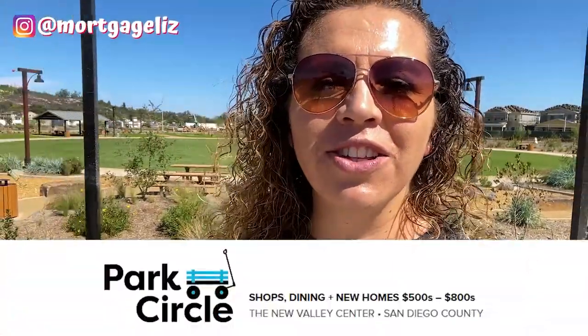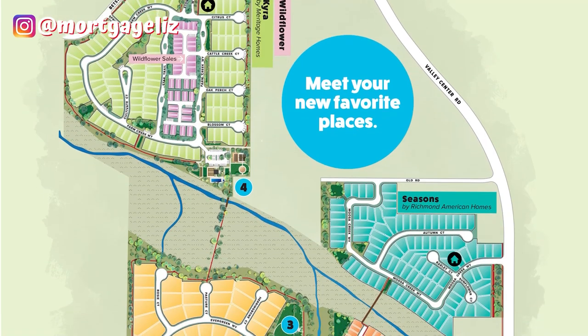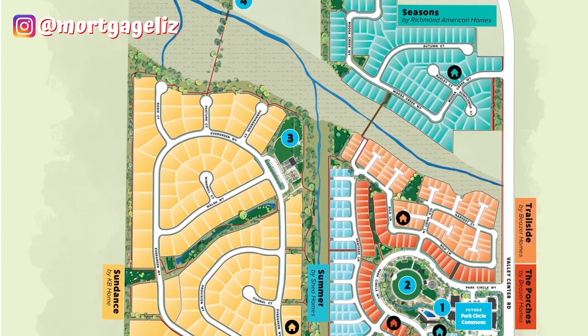Today we're going to be checking out Park Circle, located in Valley Center, California. Park Circle is five developers that got together to build a whole bunch of houses at the bottom of the hill in Valley Center, California. Let's get started.